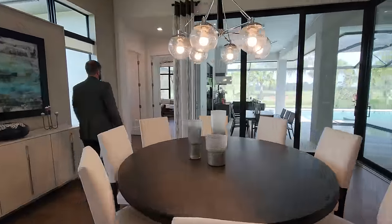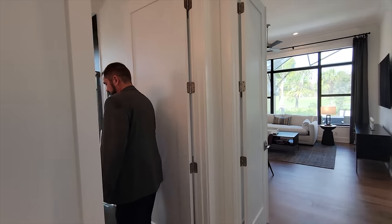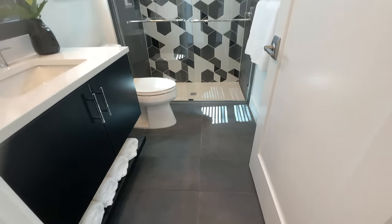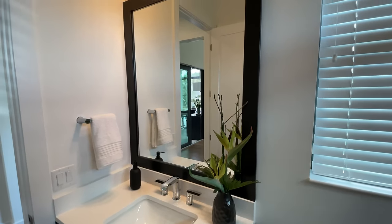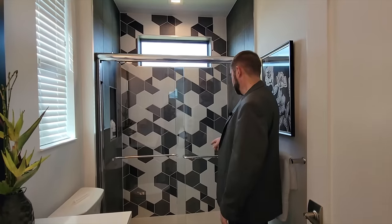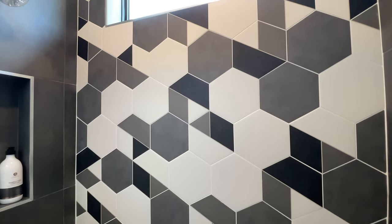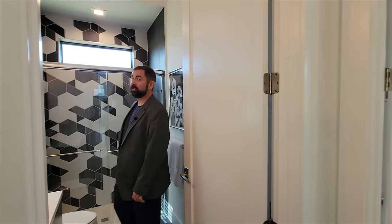Another full bath has beautiful grayish-black tile on the floor, a cabinet with a shelf on the bottom for towels, a nice countertop, a framed mirror with a light fixture, a window for light, and a shower with hexagon-shaped tile in blacks, grays, and whites — really cool — plus a window for natural light and beautiful blue Florida skies.